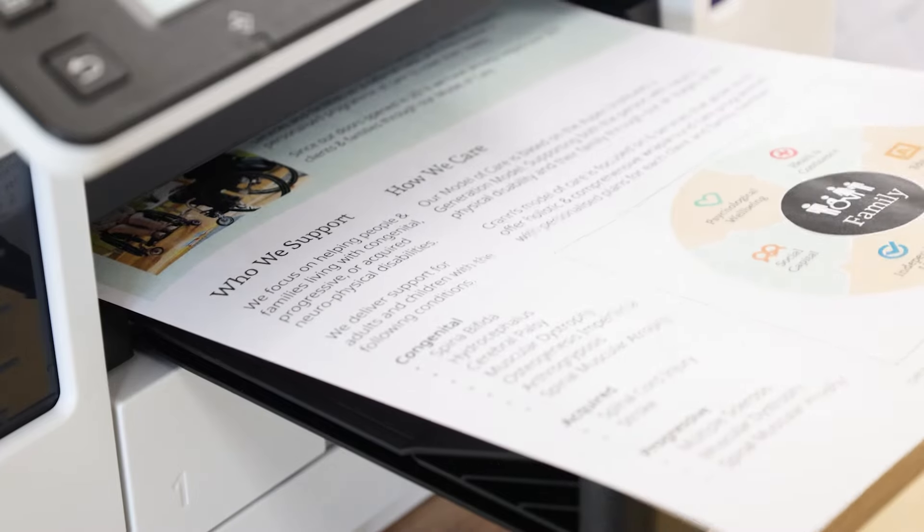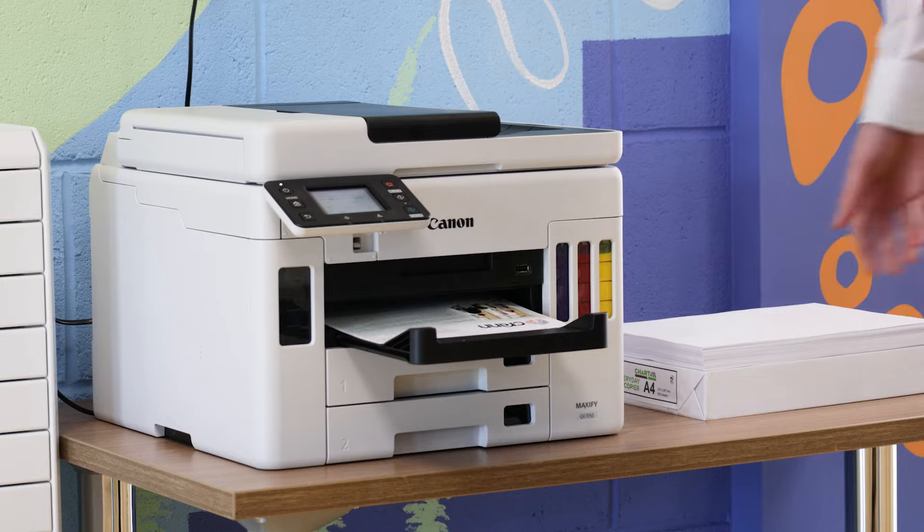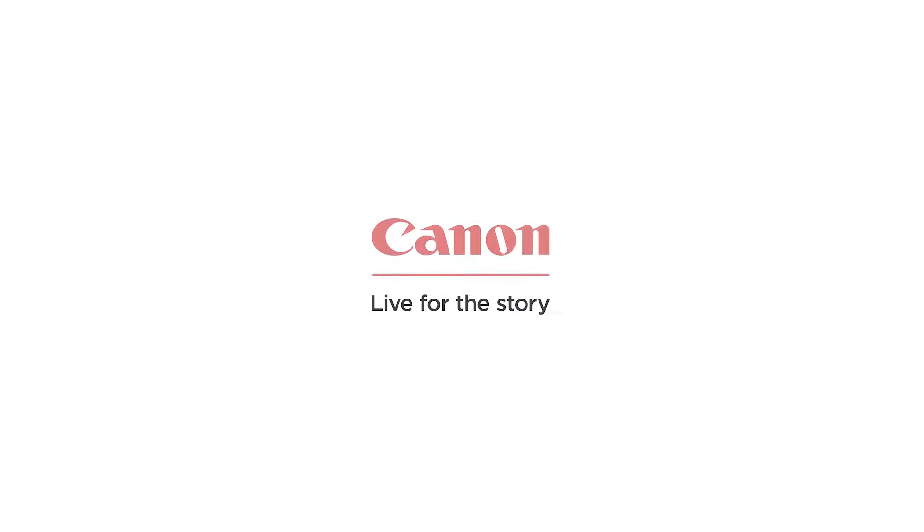Here at Crown, we help people with neurophysical disabilities find solutions for the way they live. We do things like psychological well-being, we help people with their career and education pathway, we work with people on their mobility and how to use their wheelchair, and likewise we have facilities like the Impact Hub, which is a co-working space.